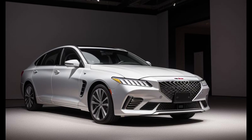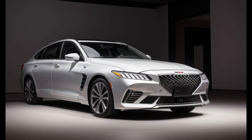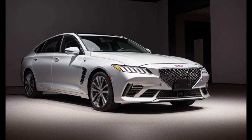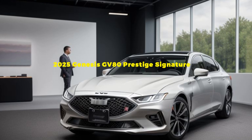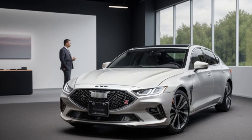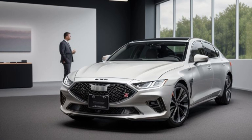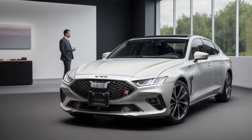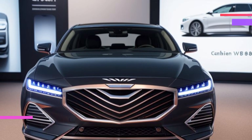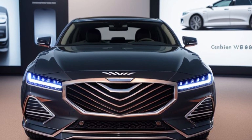Exceptional performance and handling. Under the hood, the 2025 Genesis GV80 Prestige Signature offers a choice of powerful and efficient powertrains. The standard 3.5-liter twin-turbo V6 engine produces an impressive 375 horsepower and 391 lb-ft of torque, ensuring brisk acceleration and confident performance in all driving conditions. This engine is paired with an 8-speed automatic transmission that provides smooth and precise gear changes. For those seeking even greater performance, an optional hybrid powertrain combines a turbocharged engine with an electric motor, delivering enhanced power and improved fuel efficiency.